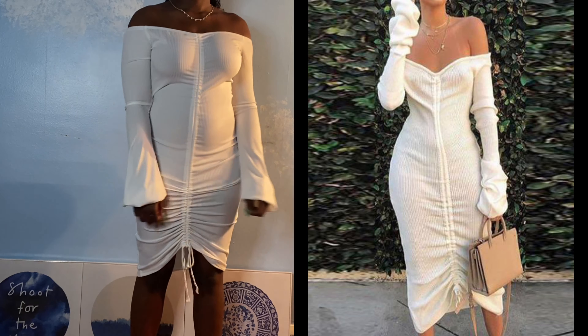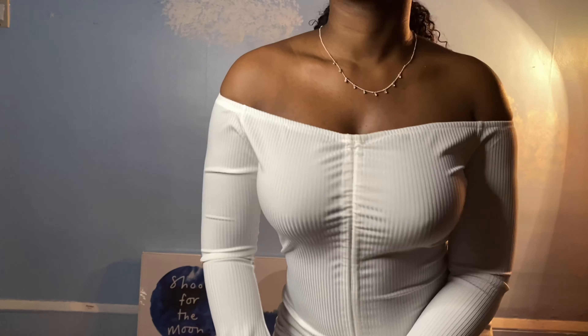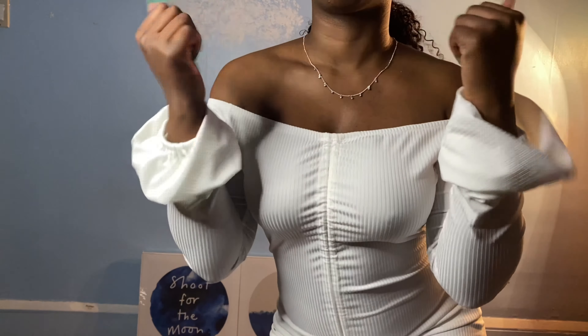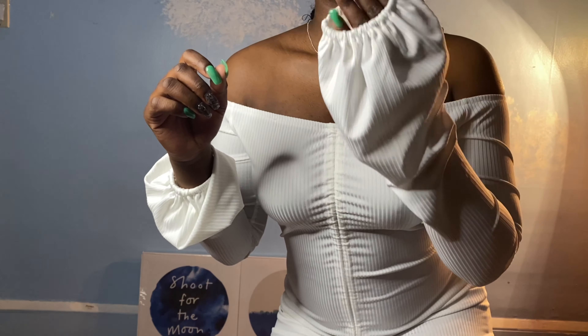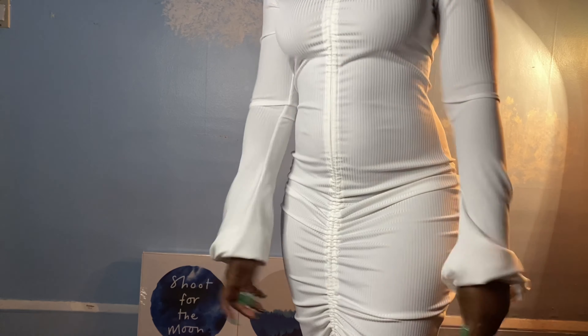It is a little bit on the see-through side, and because the material isn't the sweater knit it was originally supposed to be, this is more of a summer and spring dress rather than a fall dress. But it still looks so good — honestly, if it's towards the end of fall you can really get away with it if you just add a layer or so.